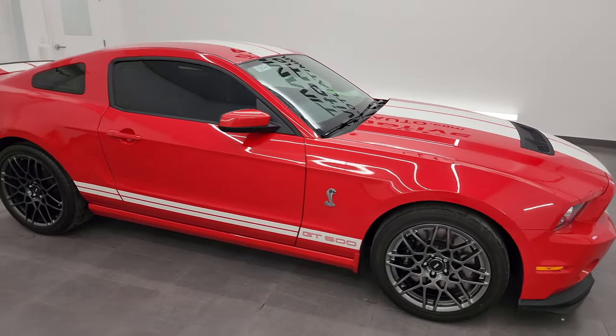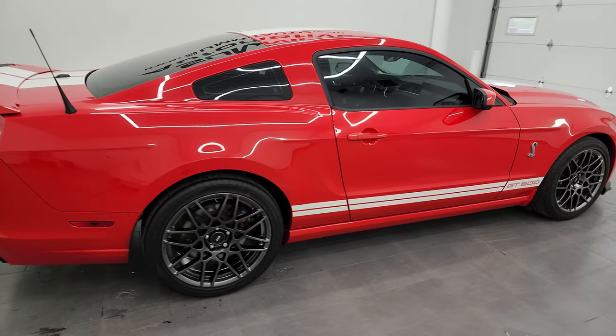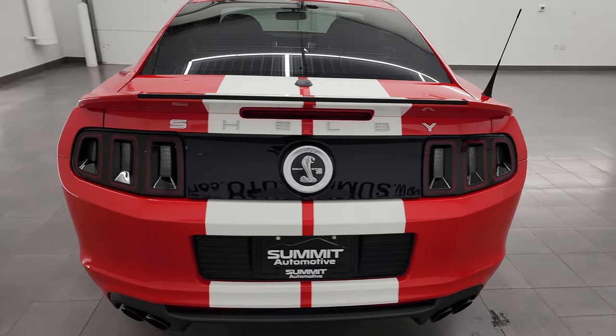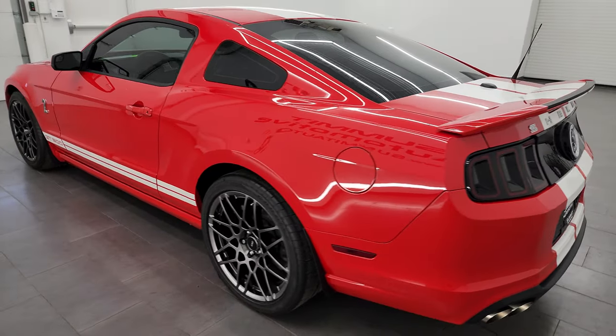Hey everybody, this is Brett and this 2013 Ford Mustang Shelby GT500 is stock number 13892Z. I am here at Summit Automotive in Fond du Lac, Wisconsin — your new and used sports car headquarters.